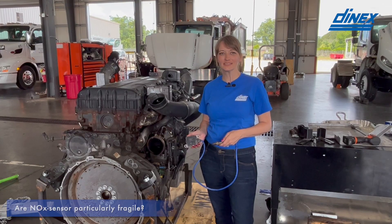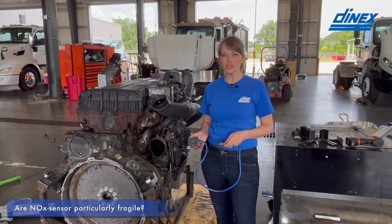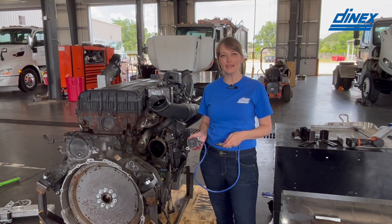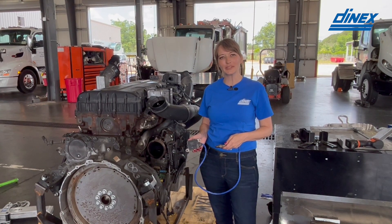I've heard NOx sensors are exposed to harsh living conditions — is this true? NOx sensors are extremely fragile. They live in extremely harsh environments and are highly dependent on the engine as well as the after-treatment system running properly.